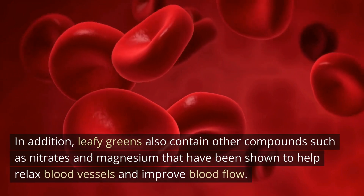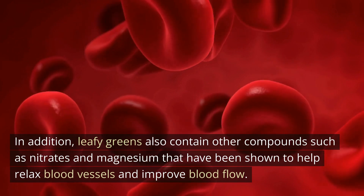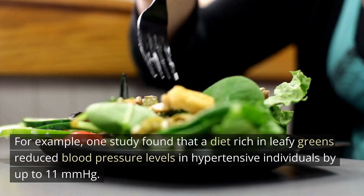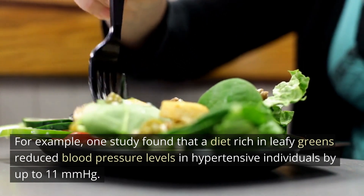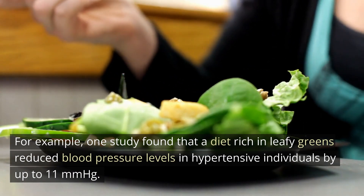In addition, leafy greens also contain other compounds such as nitrates and magnesium that have been shown to help relax blood vessels and improve blood flow. For example, one study found that a diet rich in leafy greens reduced blood pressure levels in hypertensive individuals by up to 11 millimeters of mercury.